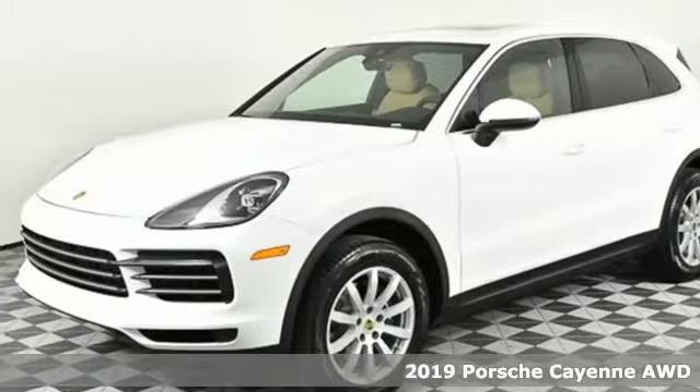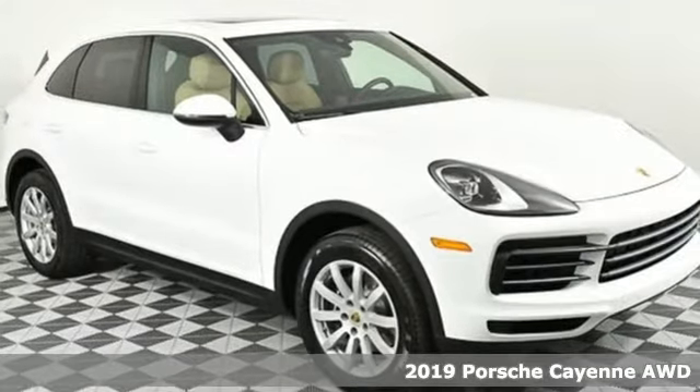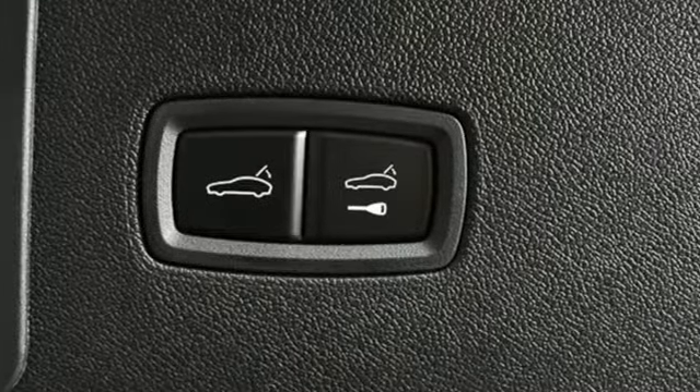Here's a new 2019 Porsche Cayenne. The performance heritage of this Porsche Cayenne can be felt in the drive and seen in the design. It's equipped for all your driving needs and wants.